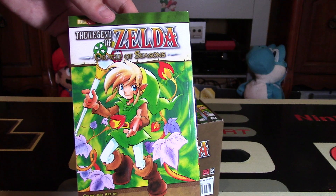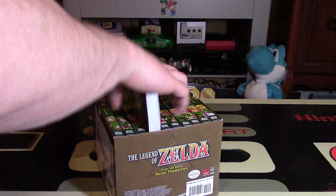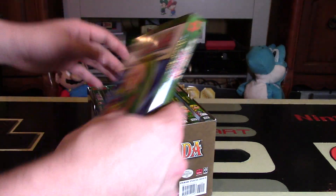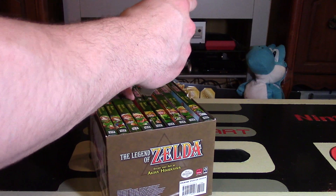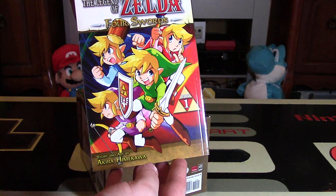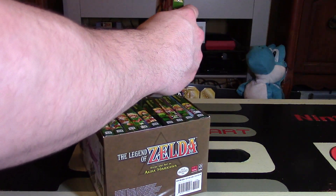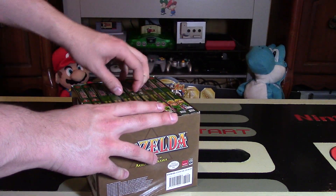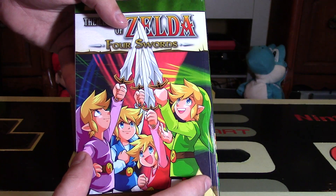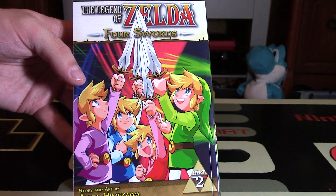And there we have Oracle of Seasons — really colorful and green, great looking. And then Oracle of Ages, looking more blue. Great games, by the way, that you should play on handheld if you've never played them. The first entry in Four Swords — really nice pictures of Link with the Four Swords. And then we have Four Swords Part 2 — wow, that cover looks much better. I like it a lot more just because they all look so happy with their swords up together — they look like a team.